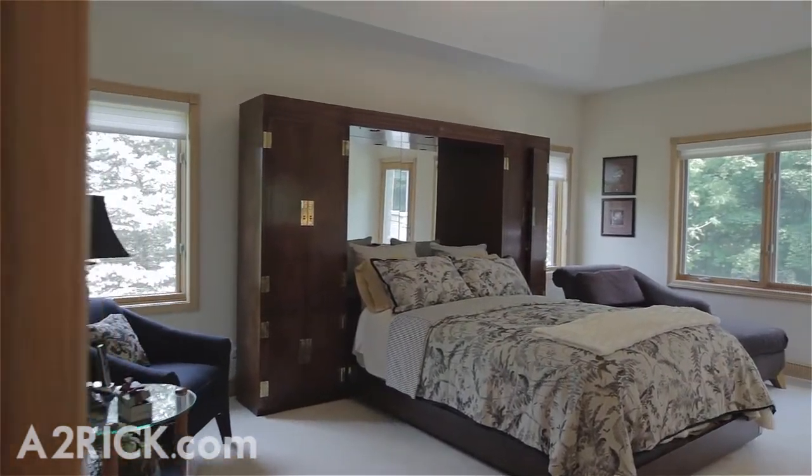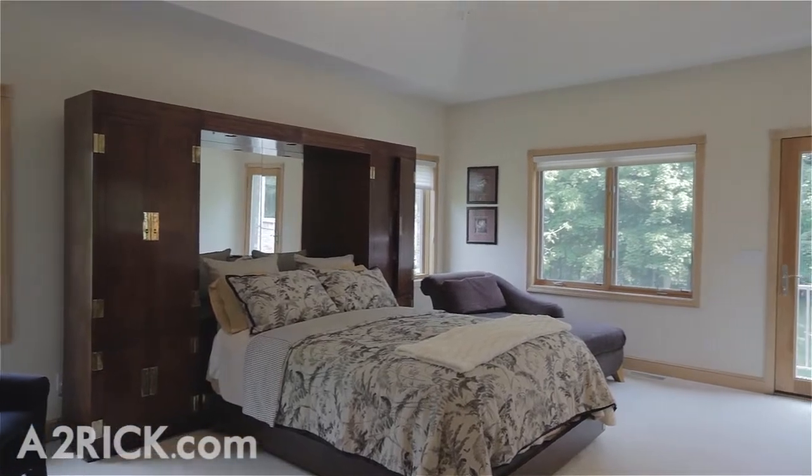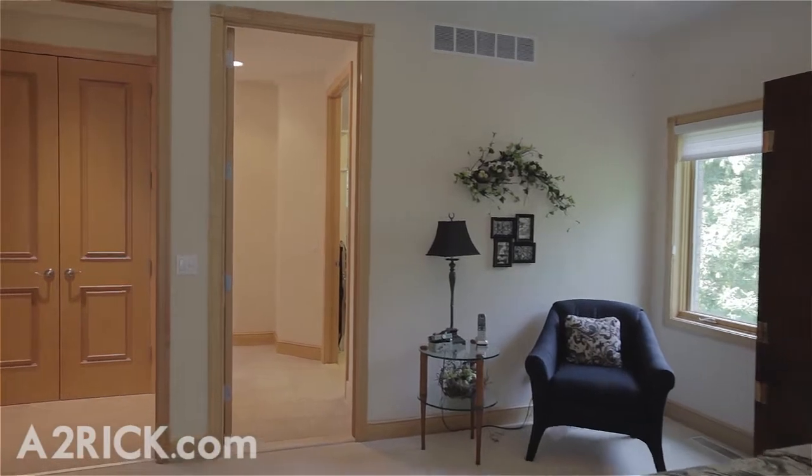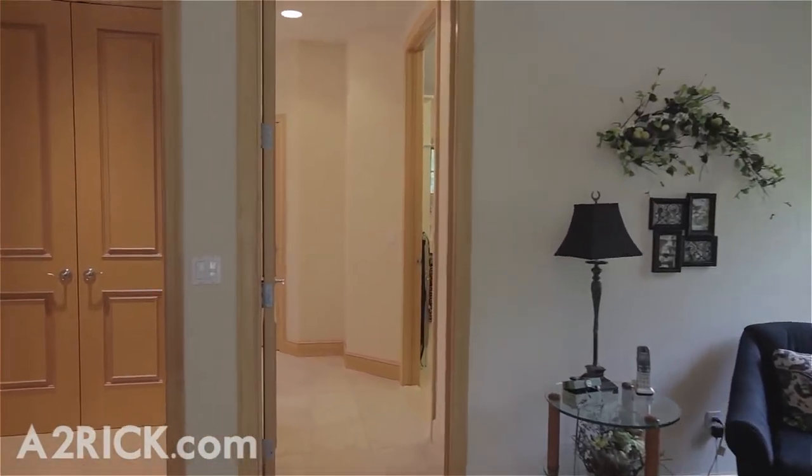Head to the west end of the first floor and you'll find the spacious master suite, which features a tray ceiling, private access to the rear deck, and a large walk-in closet with detailed built-ins.